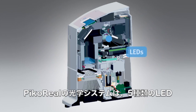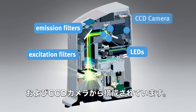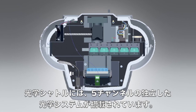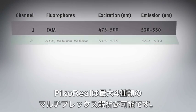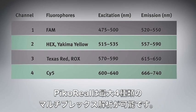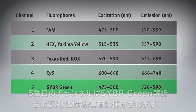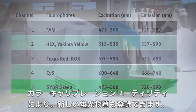The optical system in PicoReal consists of 5 LEDs, excitation and emission filters, and a CCD camera. The Optic Shuttle contains separate optical components for each of the 5 channels. With PicoReal, up to 4 targets can be multiplexed using channels 1 to 4, while the 5th channel is dedicated for SYBR Green and high-resolution melt experiments. The system also comes with a color calibration utility for customizing and adding new dyes.